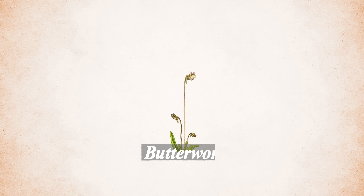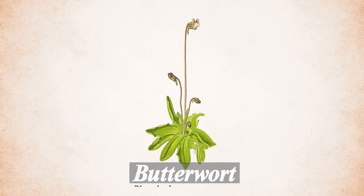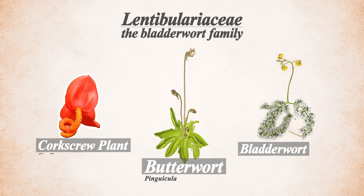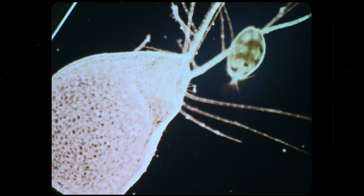Butterwort is the common name for the carnivorous plants in the genus Pinguicula, which is one of three genera in the Lentibulariaceae family. We already covered one of the others, Utricularia, otherwise known as Bladderwort — their aquatic, super-sucker, flesh-eating cousins.